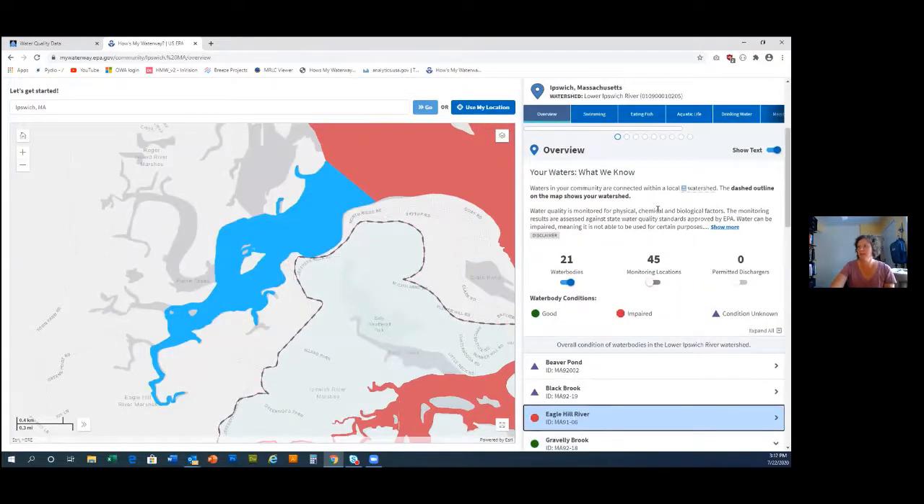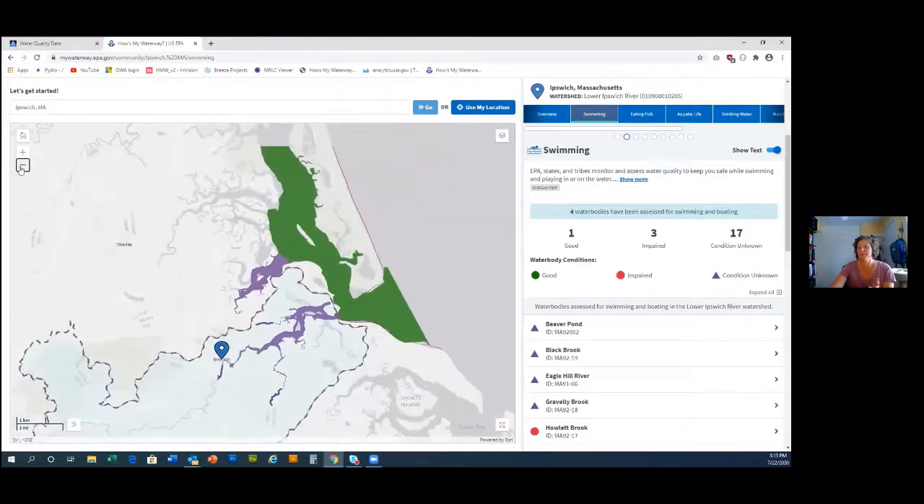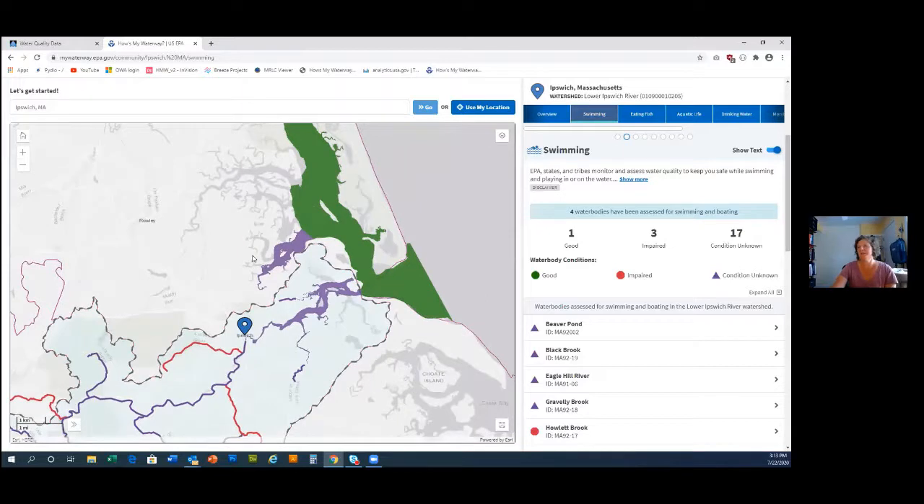That's the overview page giving a basic overview. Then you can click on swimming, eating fish, and aquatic life tabs. There are also buttons for swimming, eating fish, aquatic life, and drinking water on the home page, because those were the most frequently asked questions to our Office of Water — drinking water being the biggest one. When you click swimming you just see what's been assessed for swimming in this watershed.